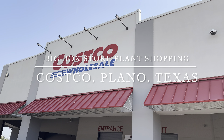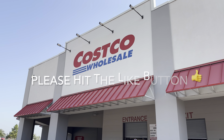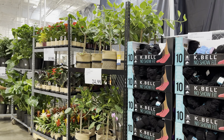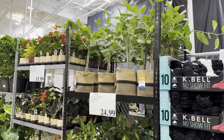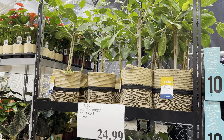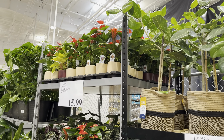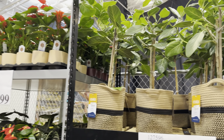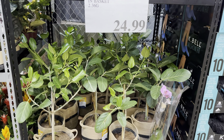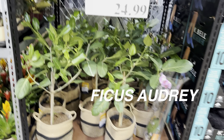Good day, plant foldies! This is Richie at Grow Folds, and today we're doing big box store plant shopping at Costco Wholesale in Plano, Texas. As always, please hit that like button. Costco has had a lot of new plants hit the market — I've seen a lot of Costa Farms plants hitting Costco, and it's super exciting to feature these Costcos in the Dallas-Fort Worth area. Costco is a wholesale membership-only place.